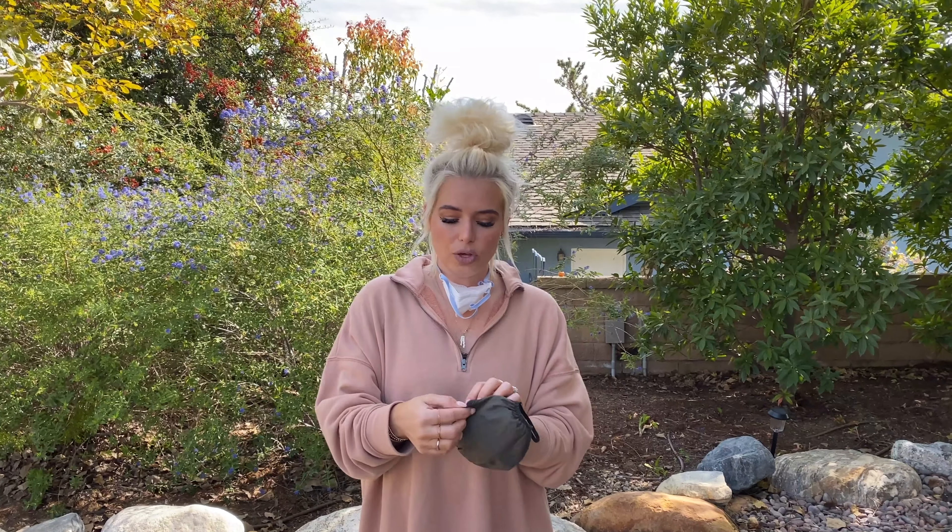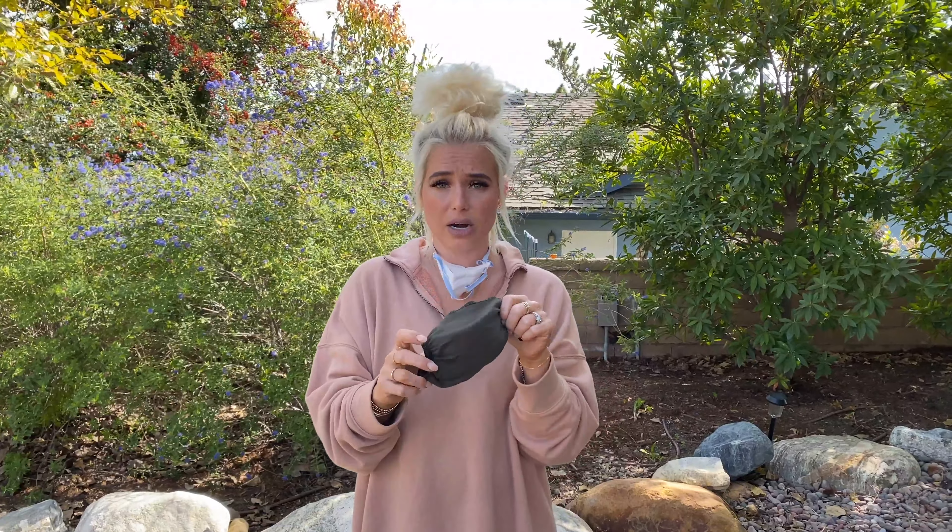And if you or your family doesn't have N95 masks, you're still able to purchase our masks on our website, familyfacemask.com.